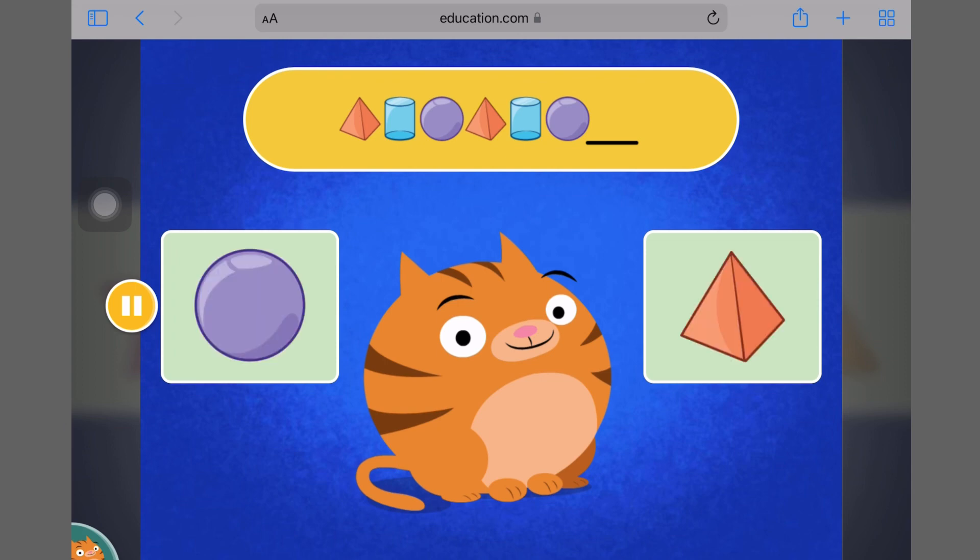Patterns are sets of pictures that repeat. Look at the pattern on screen. What comes next in this pattern?